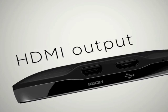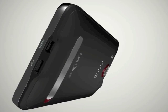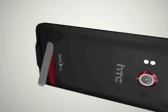HTC have gone for broke in terms of specs with their Android-powered Evo 4G, initially available exclusively on Sprint in the USA.